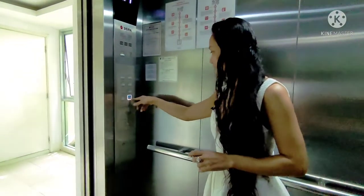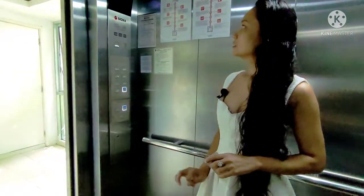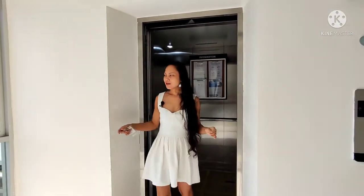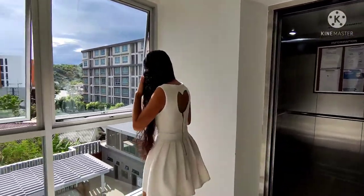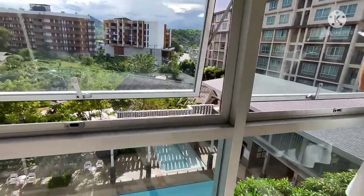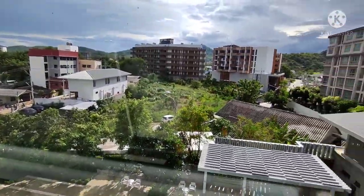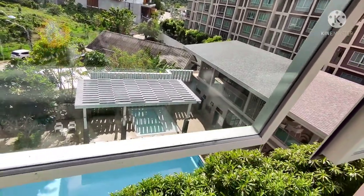We're going to go to level five. Now we're on level five — let's have a quick look. You can see all the mountains, the swimming pool, and the gym.